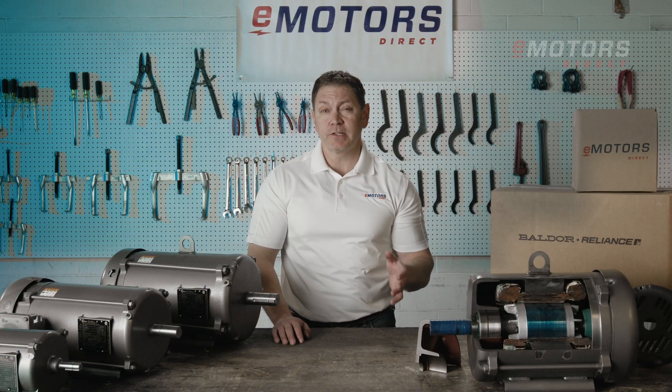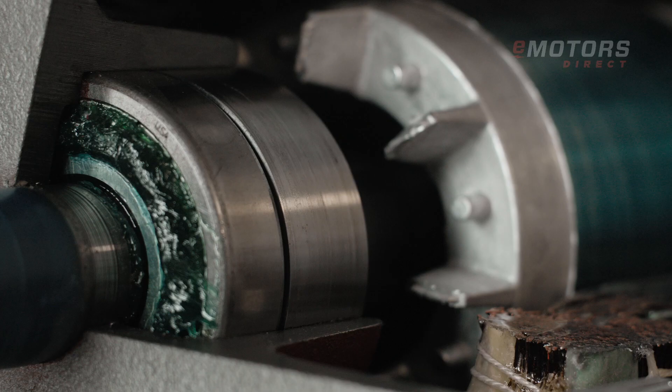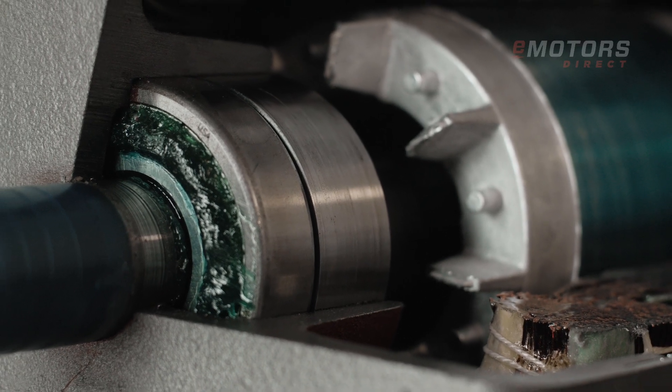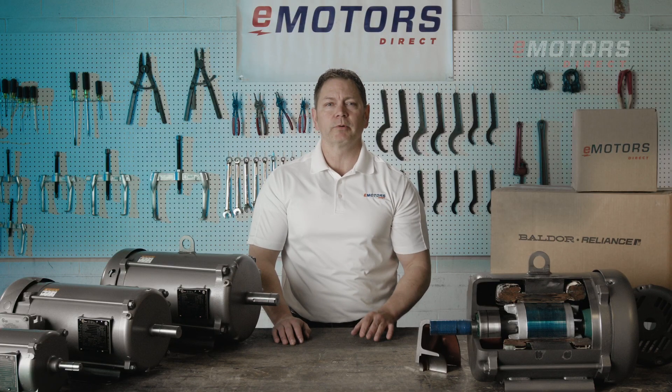Featuring Super E Premium Efficiency Designs, these motors maximize energy savings, saving you money every month on your energy bills. They're inverter-duty rated and come standard with normally closed thermostats for optimal performance.